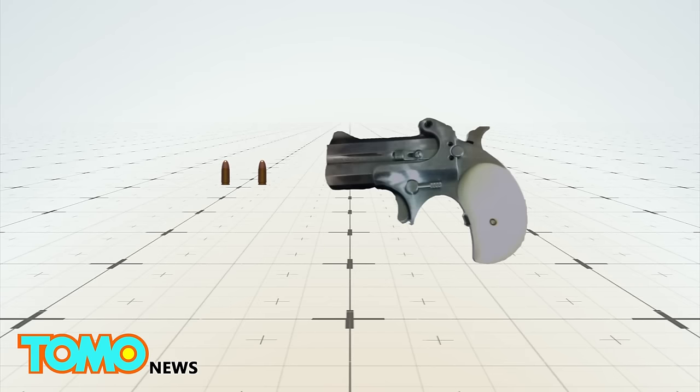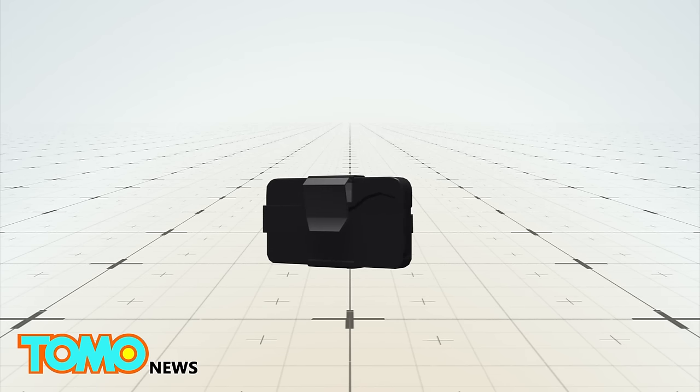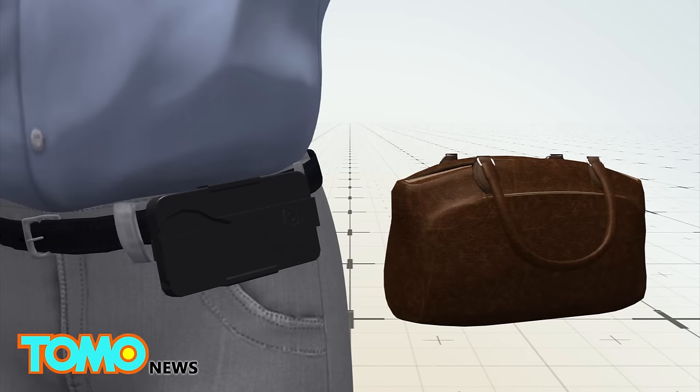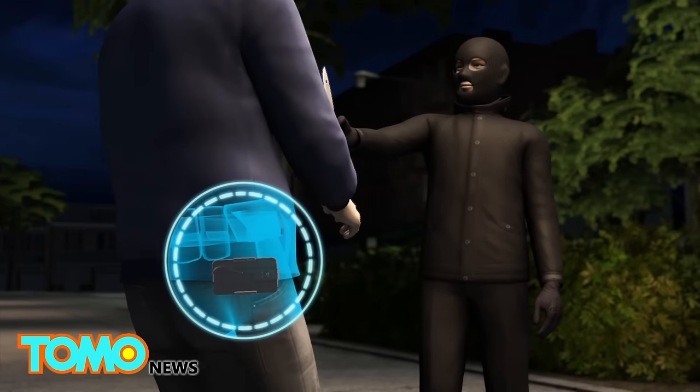Ideal Conceal is a double-barreled .380 caliber derringer designed to resemble a smartphone. It transforms into a gun when the safety clicks open and releases the grip. The gun cannot be fired while in its locked position, making it safe to carry while clipped to the side or in a purse.